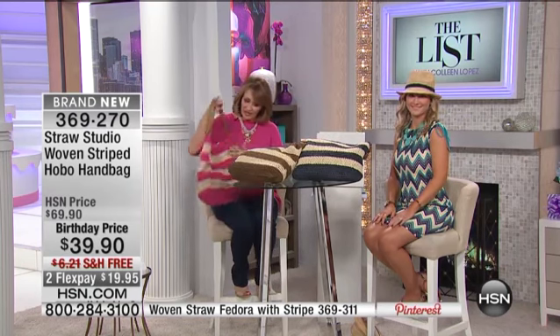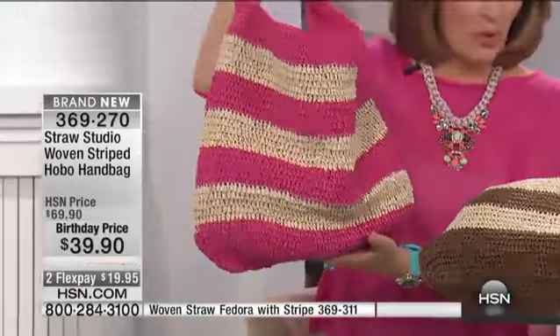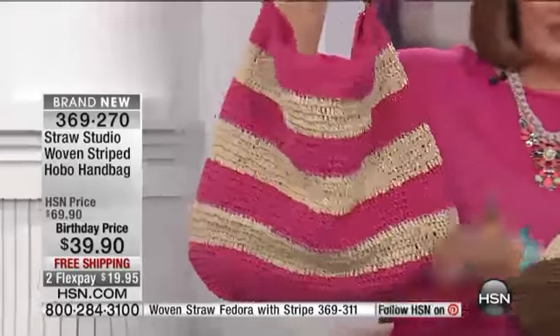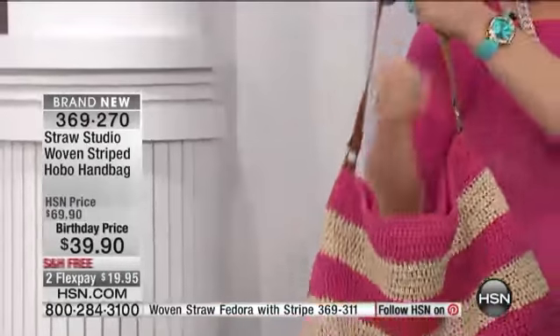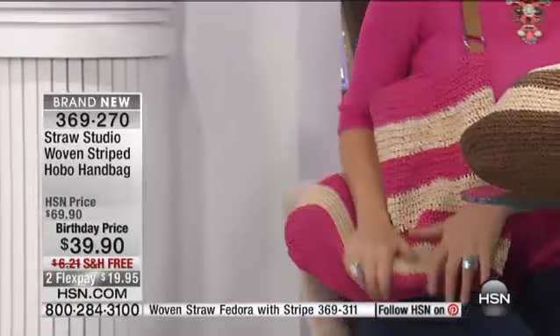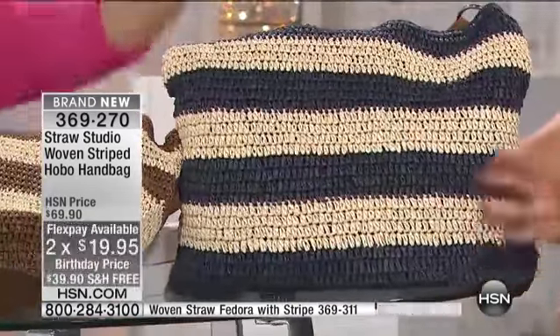You are going to want to order both, because to start things off — and I have to say, never in my born day have I seen Straw Studio for under $40. This is $39. This is their iconic silhouette — it's a combination of a tote but it wears like a hobo, so it's so cozy and wonderful next to your body. It is a classic yet it looks very on-trend, and you'll have this and love it and own it forever. It's the premiere price: $39.90 with free shipping and handling and flex pay.